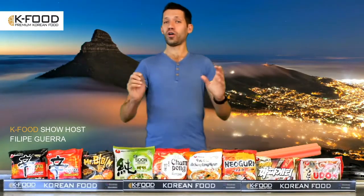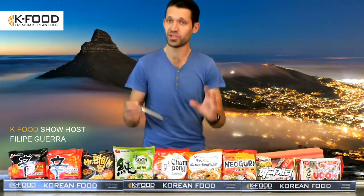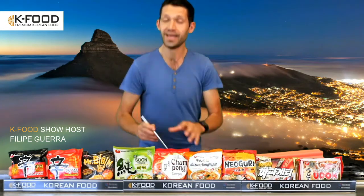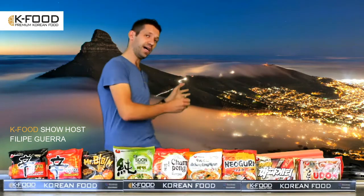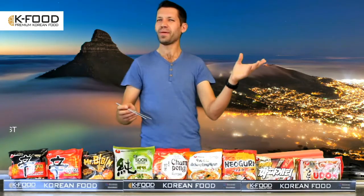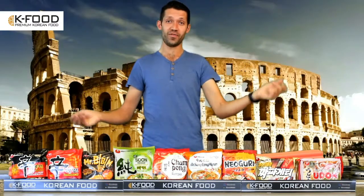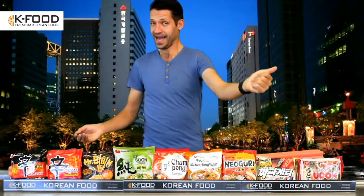Welcome everybody to We Are Cooked. We Are Cooked is a beautiful show where we are going to teach you how to make traditional Korean dishes. Today we are in sunny Cape Town, but if we want to be in Joburg — and now we're in Joburg. If we want to be in Rome — and now we're in Rome. If we want to be in South Korea — and now we're in South Korea. But for now, we are in Cape Town.